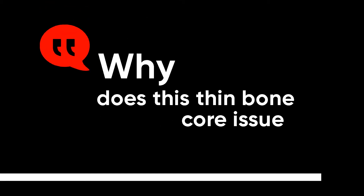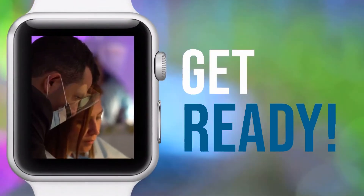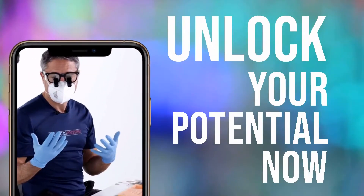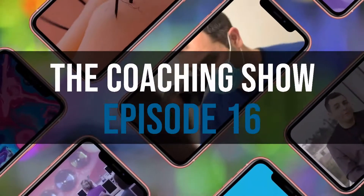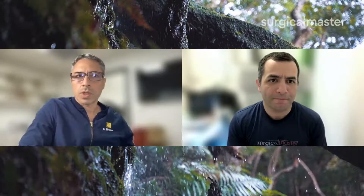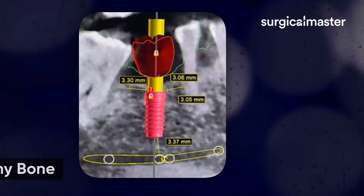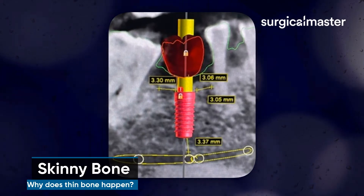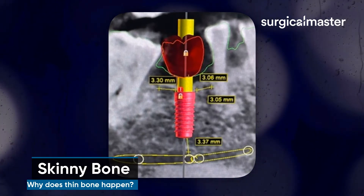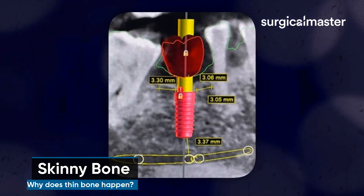Why does this thin bone core issue usually happen? It happens because the tooth was extracted and the bone atrophies — we lose the buccal plate. It stabilizes after about six months or so, but years and years later, you lose a fraction of a millimeter every year.